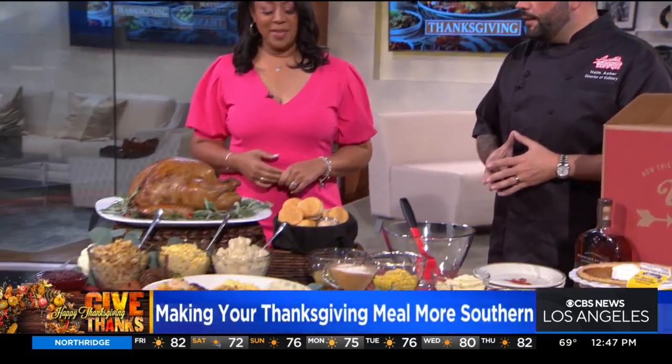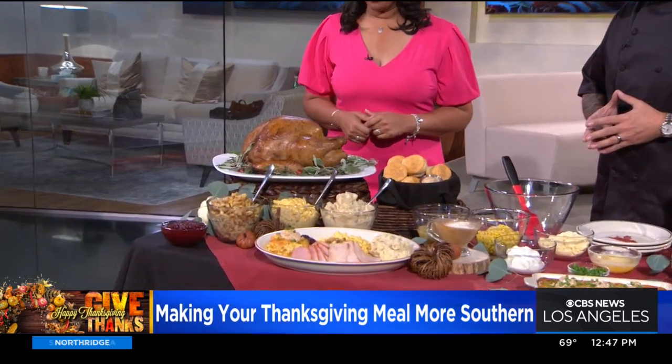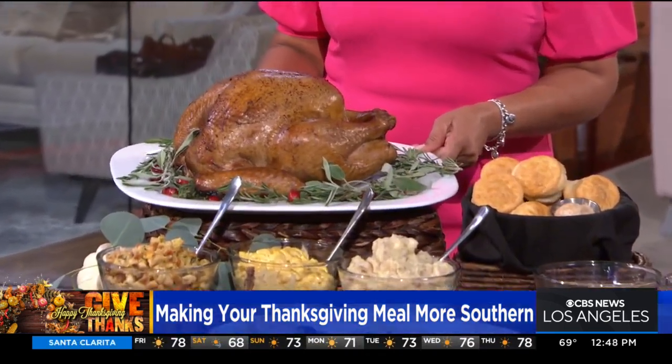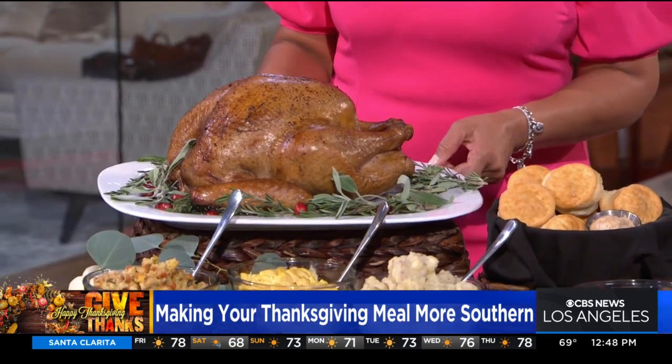We take a lot of pride in the things that we do. We start off by smoking everything in house every single day. This beautiful turkey, for example, has been on the smoker for at least four hours. It looks beautiful and smells really good too. I hope everybody can see how nice that looks — it is really a beautiful bird.